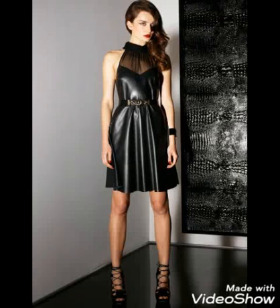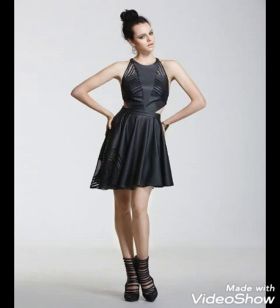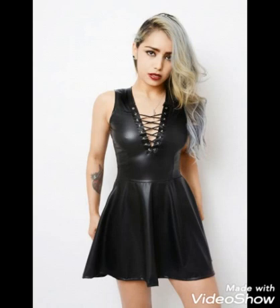Hello dear friends, how are you? I hope you all are fine and doing well. You are watching my video and this video is about the black leather scattered dresses for those who love to wear scattered dresses.